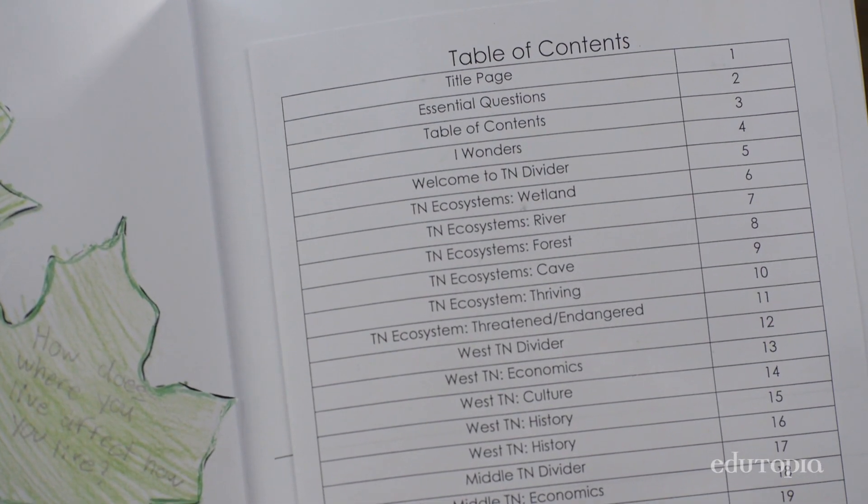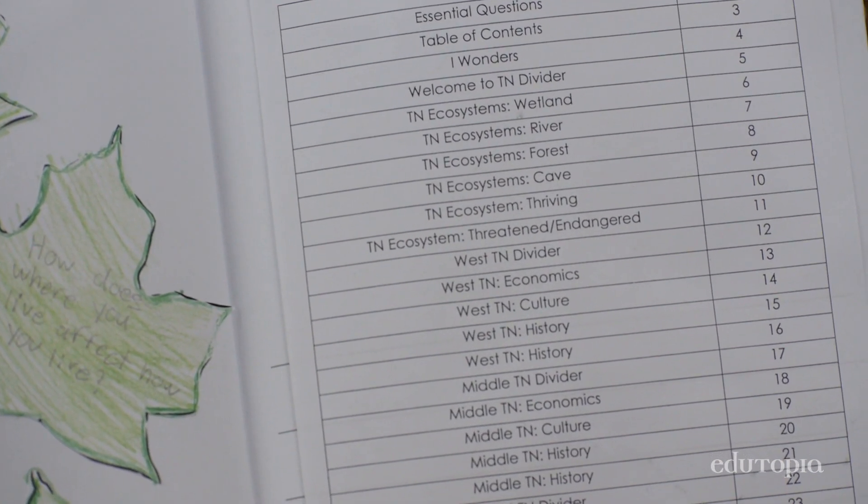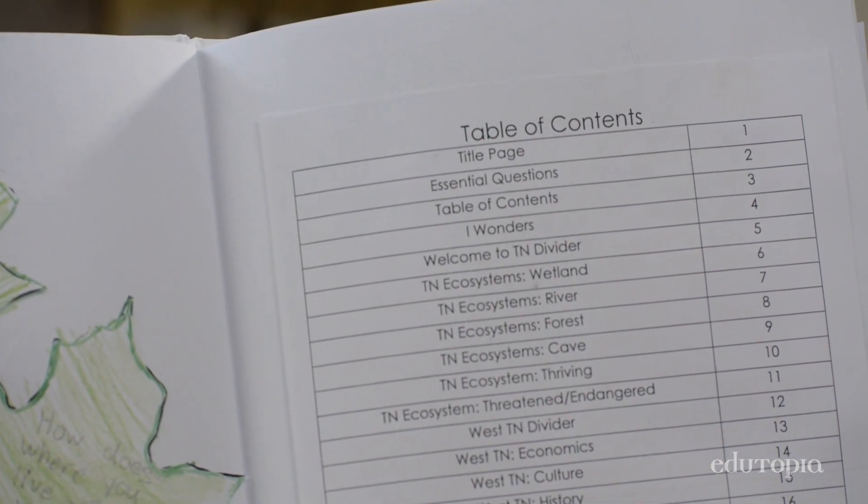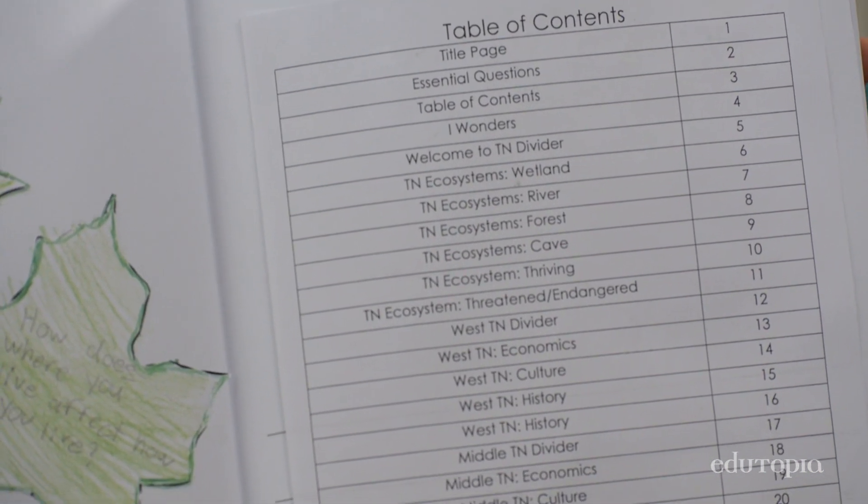The kids put in the table of contents at the beginning so that we can hand them materials and say, open up to page 9 — we're going to be working on our History of West Tennessee page. It gives kids the main idea of what that page will be about.